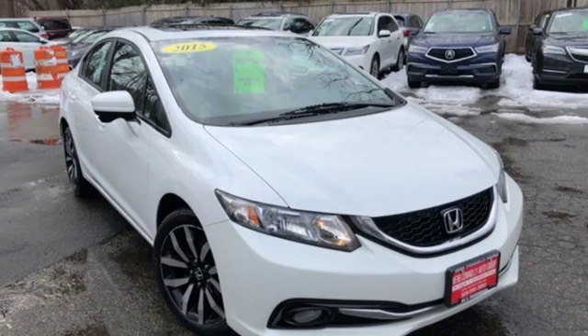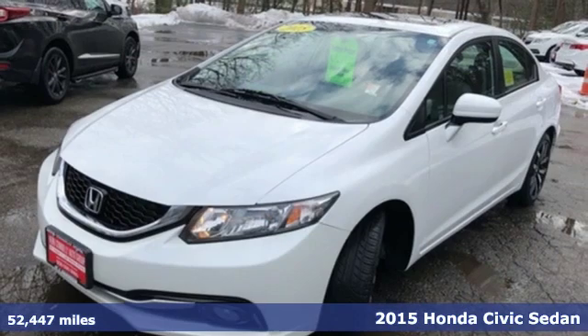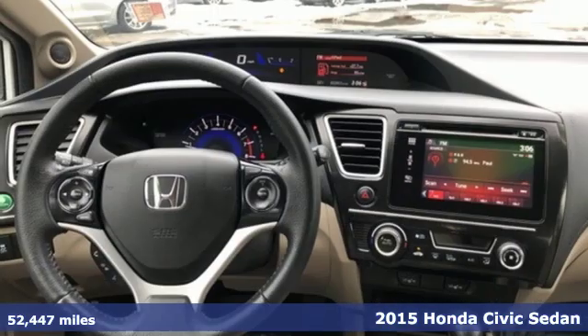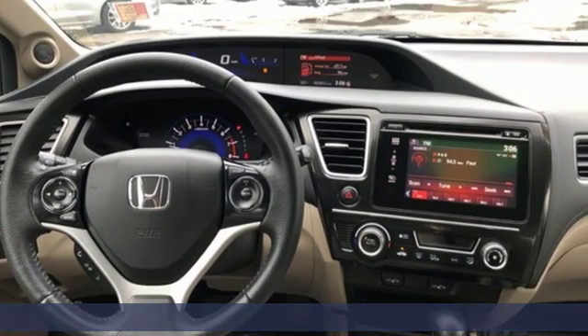It's a 2015 Honda Civic Sedan. Honda has a world-renowned reputation for reliability. You'll look forward to every drive with features like these.